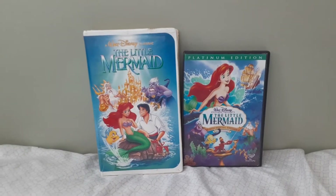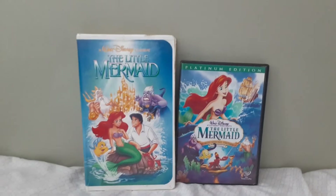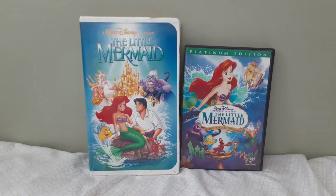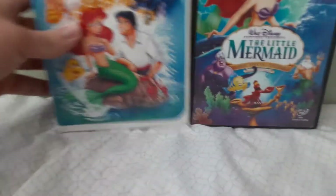I'm really looking forward to seeing that — I am going to see that sometime next week. Anyways, on the left is the original 1990 VHS, and on the right is the 2006 two-disc DVD, the Platinum Edition DVD. Let's get on with it.